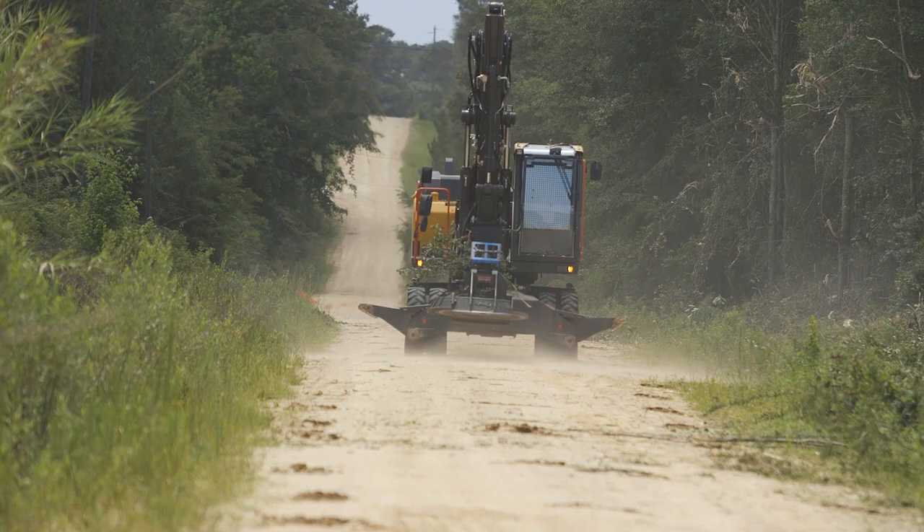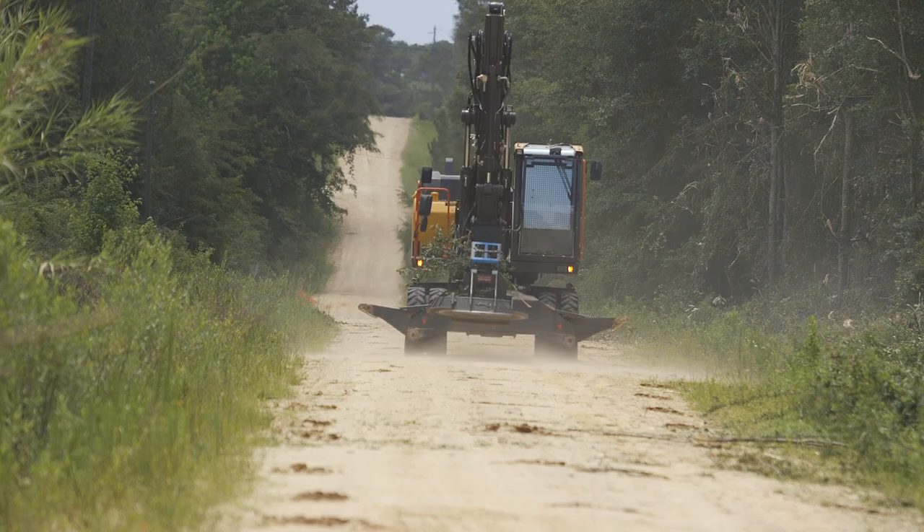The versatility, the two-piece boom — the comfort of that machine is unreal compared to everything we've had before. It's really nice. A lot of thought went into this machine.